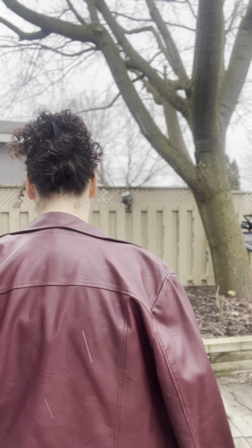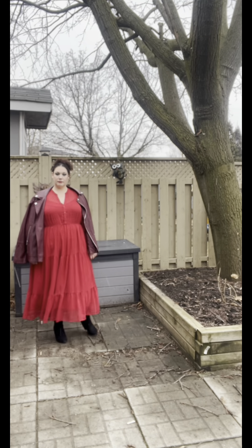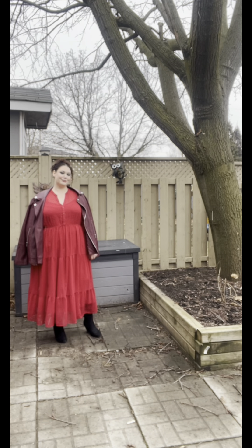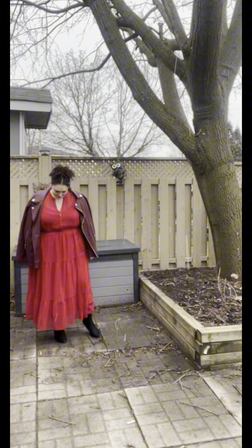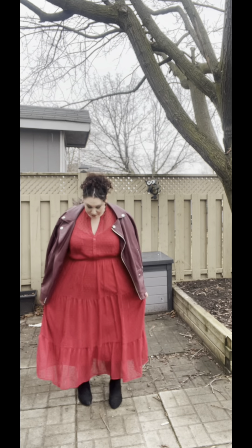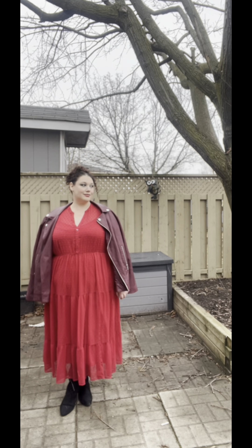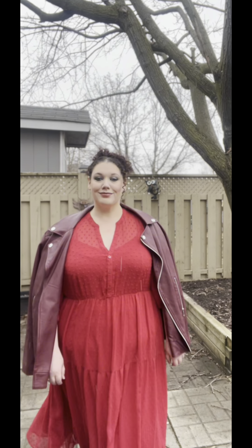For my next outfit, I chose something more for a Valentine's Day date evening out. This is more of a soft, feminine outfit that I think would be perfect for a Valentine's Day date with that special someone. I also like that this covers more so you'll stay a little warmer. You could also pair this with a black leather jacket, but I wanted to add a different colored jacket — I think both would look really beautiful for a date look.